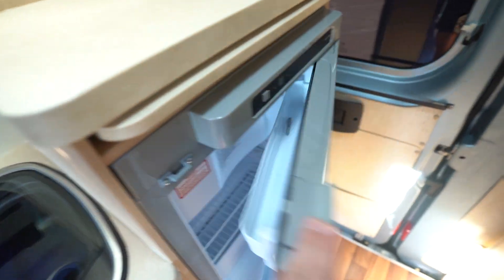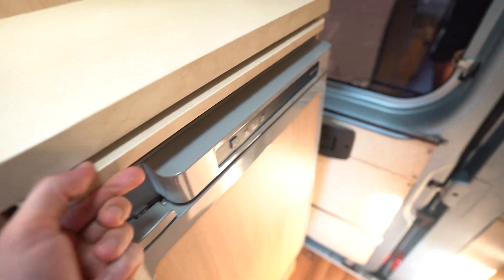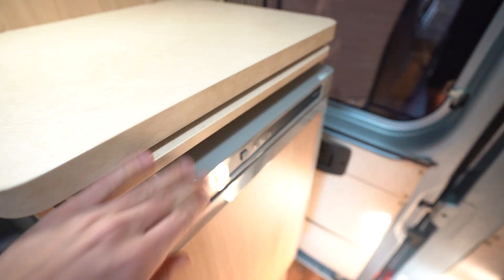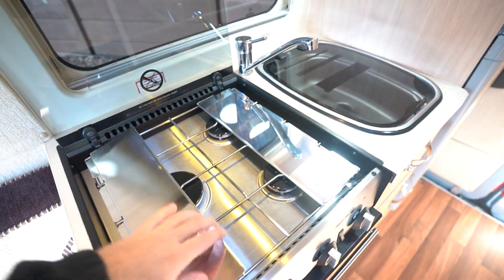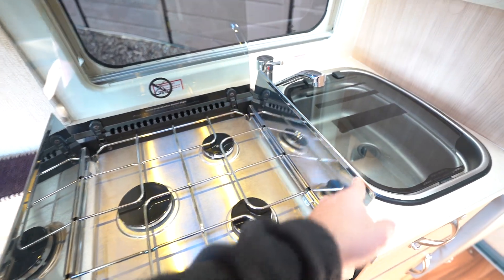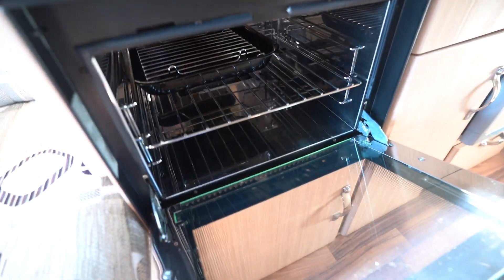Into the kitchen, you've got a microwave up top here and a three-way fridge freezer. There is also an extending worktop that comes out all the way, a kitchen sink, and a three-burner gas hob — lovely immaculate condition. You've also got a cooking extractor fan above, and down below you've got your oven grill.